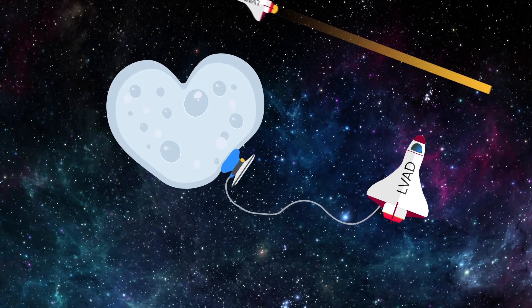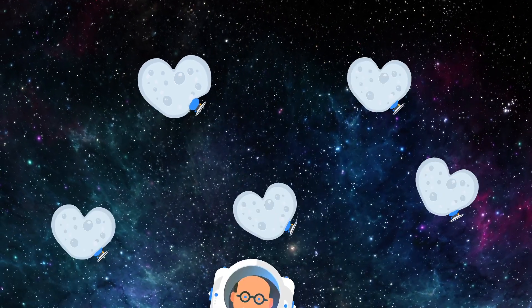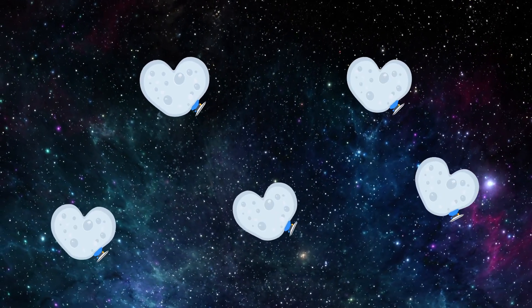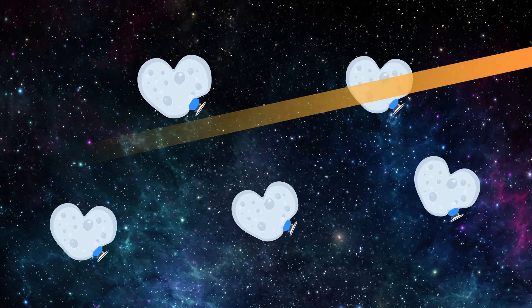They're still refining the device and hope to test it in humans within the next three years. If successful, it could offer a lifeline for many more patients with heart failure, as well as people recovering from a heart attack.